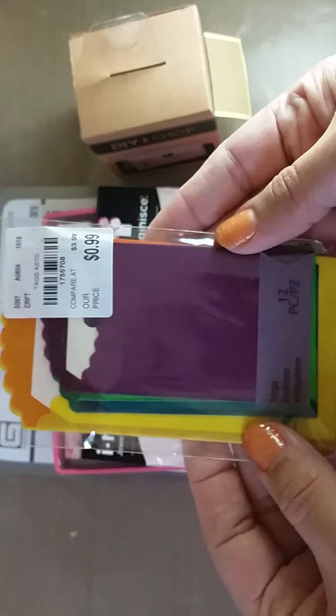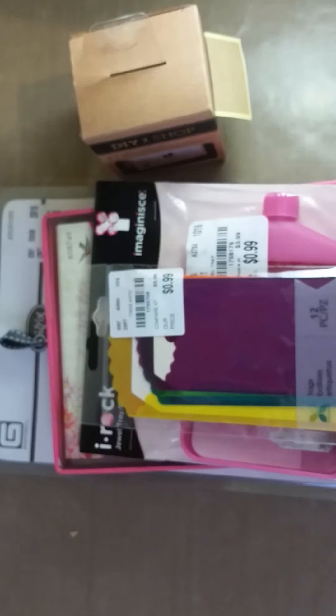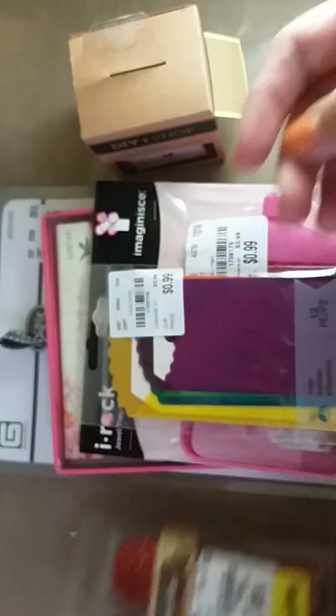And this little packet of vellum envelopes was 99 cents — I thought that was a good little deal. It's just a bunch of different colored envelopes with tags in them. Then from the clearance stuff I found these bottle caps, 99 cents, red — perfect for Christmas. I thought that was a good find.